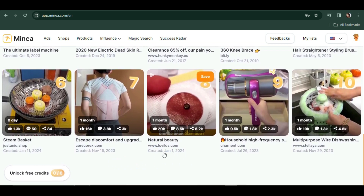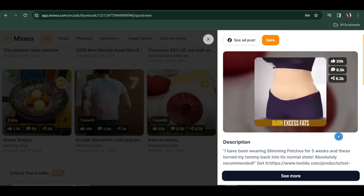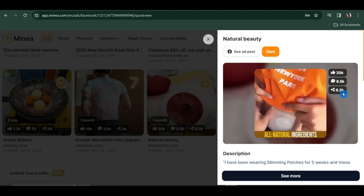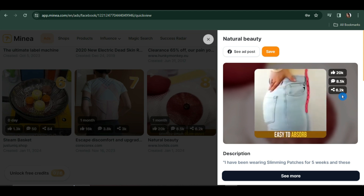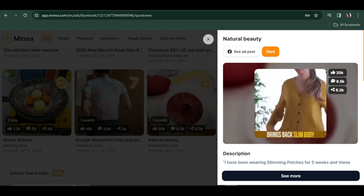This ad was created on January 1st, 2024 — just recently, and it's already gained 6,200 shares on Facebook. Let's watch the ad — these are slimming patches. It has already gained 20,000 likes and 8,500 comments, all since being posted in January.